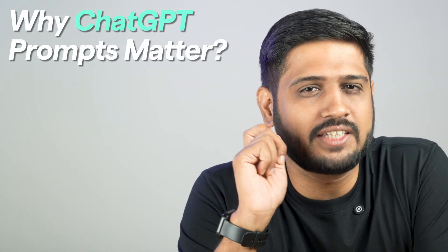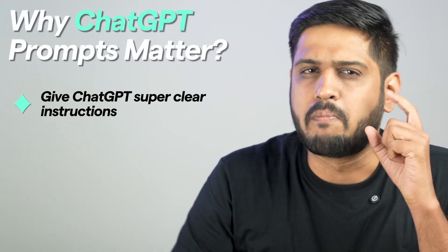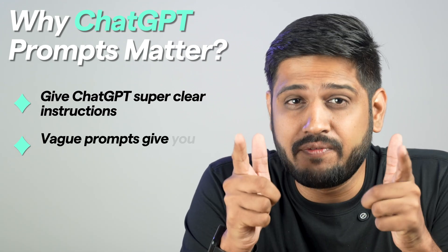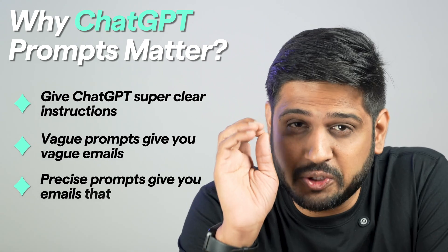Here's the secret: the prompts you are using are everything. Think of them as giving ChatGPT a set of super clear instructions. The more specific you are, the better the output. Vague prompts give you vague emails, but precise prompts give you emails that actually convert. It's like giving directions — you can't just say 'go somewhere.' You have to be clear.